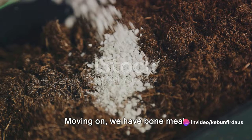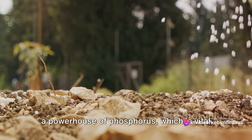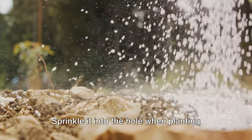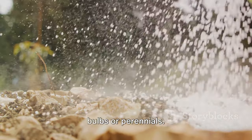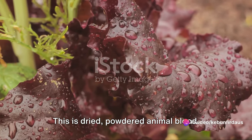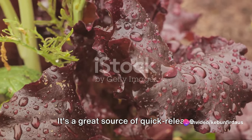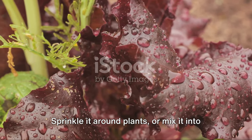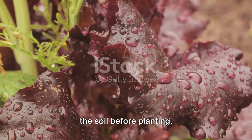Moving on, we have bone meal. It's made from ground animal bones and is a powerhouse of phosphorus, which is vital for root development. Sprinkle it into the hole when planting bulbs or perennials. Our fourth fertilizer is blood meal — dried, powdered animal blood. It's a great source of quick-release nitrogen, making it perfect for leafy greens. Sprinkle it around plants or mix it into the soil before planting.